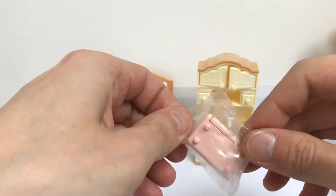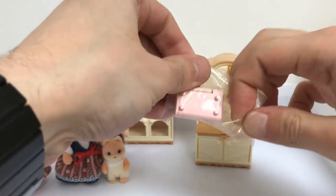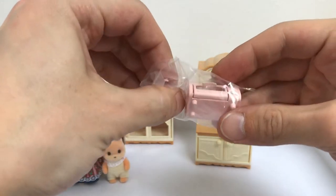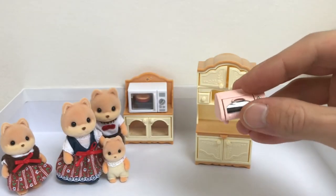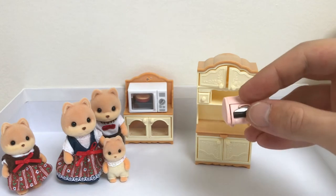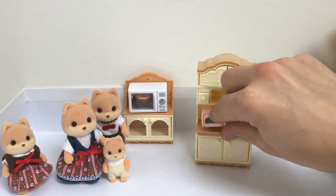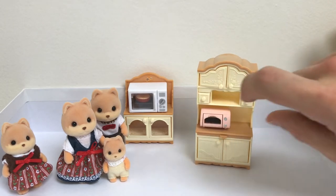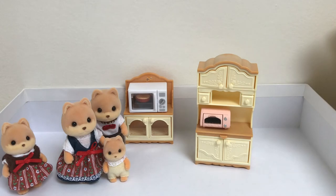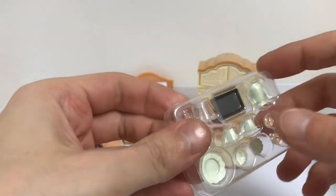I'm not sure what you guys call this with my limited English - toaster! It's so cool, it's really cool. I would say it's a toaster - a vintage toaster, maybe. Let's put this here. What else do we have in the box? Some small items.